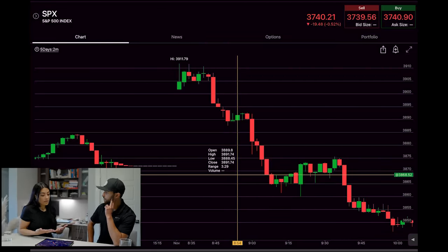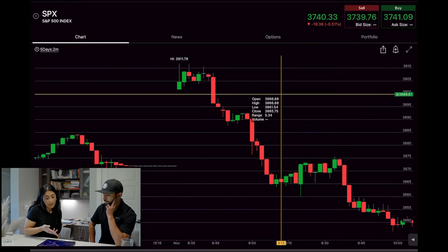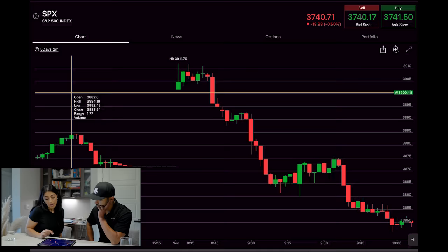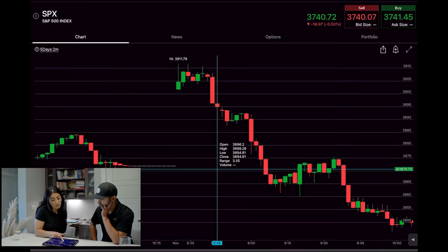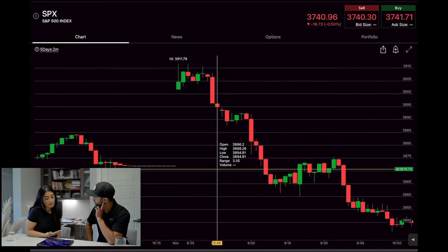It closed the day before at around 3870 and gapped up all the way to around 3902. That means if SPX makes the move down, it could fill the gap all the way through — that's the type of play you want to take. You set your levels of support and resistance. I actually took this play on Tuesday. My support level on SPX was 3900 — that was the next level of support down below that gap. I entered once it broke 3900.